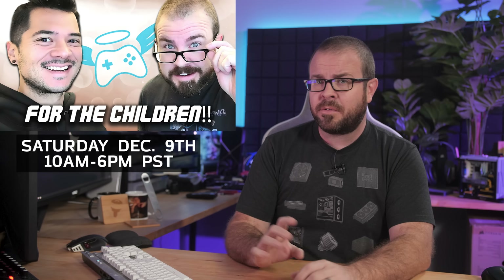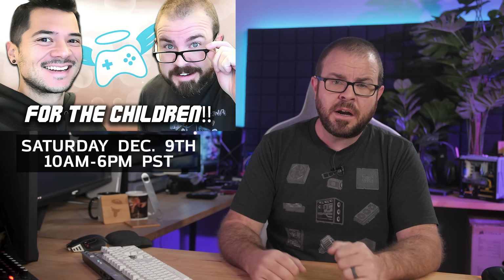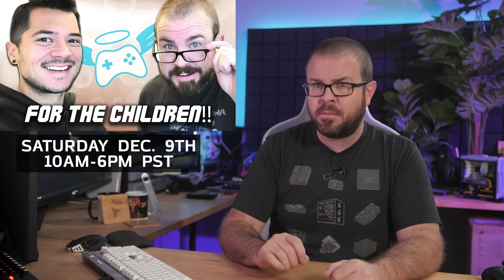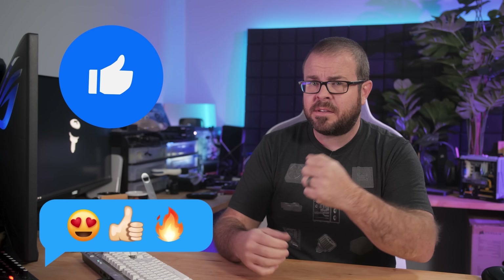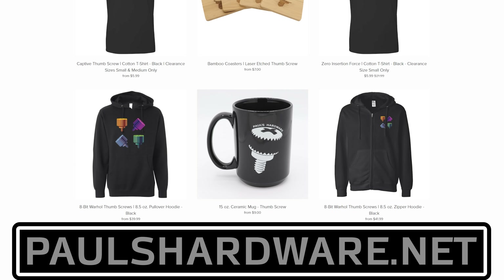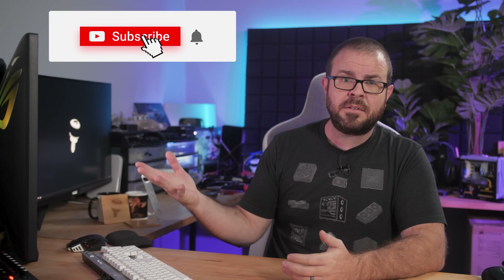One final reminder before I go: mark your calendars for Saturday, December 9th, because that's when Kyle and I will be hosting our 2023 Extra Life charity livestream from 10am to 6pm or thereabouts with fabulous prizes, games, and well-mannered frivolity. But there you have it guys, tech news for the week. If you liked it, click that like button or leave me a comment down below. All the articles I talked about today are linked in the video's description, and you can check out my store at paulshardware.net for high-quality merchandise — t-shirts, hoodies, beer sets, and more. Subscribing to my channel is always a good call too. Thanks again everyone, and we'll see you next week.